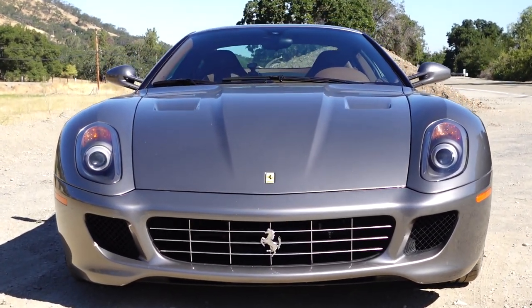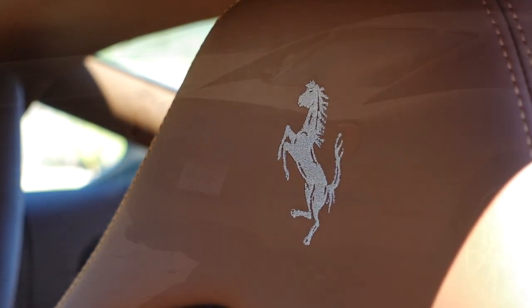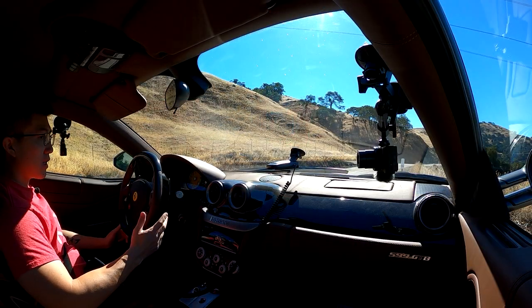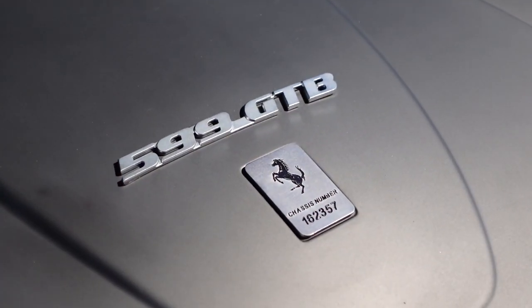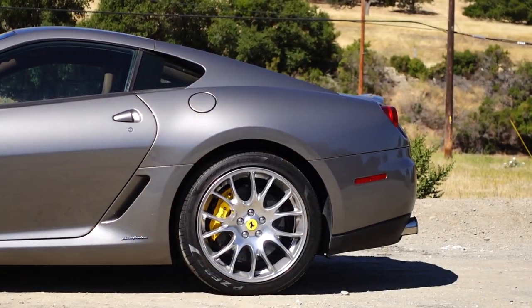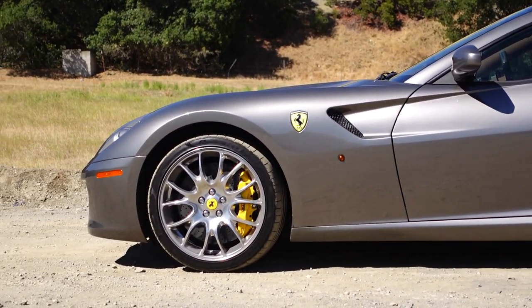What's up guys, welcome to another review. This will be my very first time behind the wheel of a Ferrari. Can't believe it's taken this long considering I've driven many other supercars — McLarens, Lamborghinis, Porsches. This is a 2008 Ferrari 599 GTB Fiorano. The MSRP of this one as spec'd was $383,000, which is about a hundred grand over the base price.